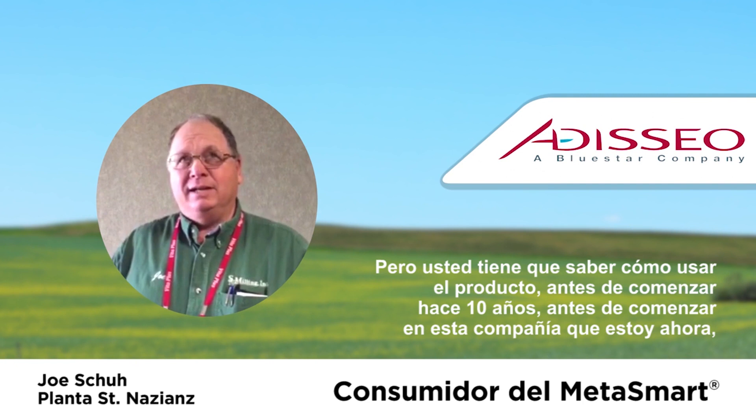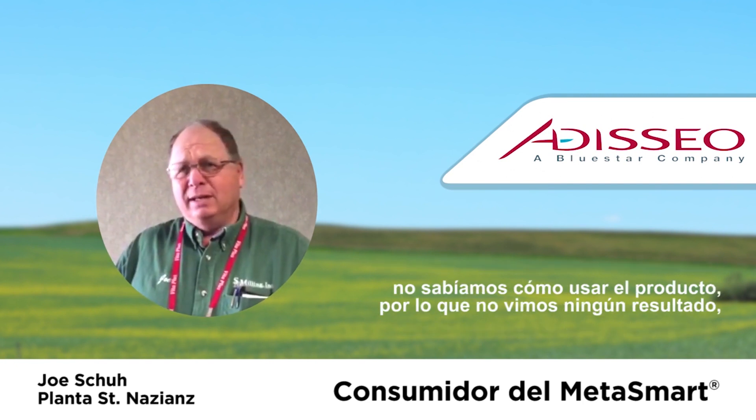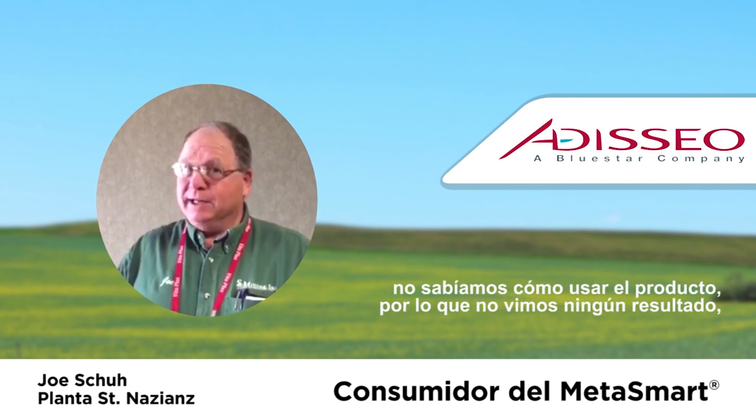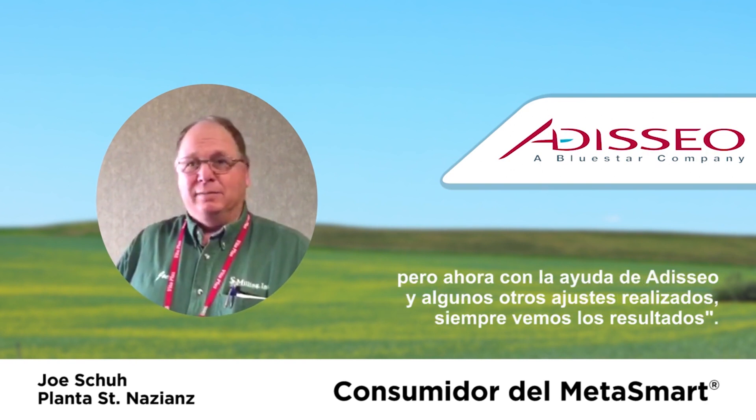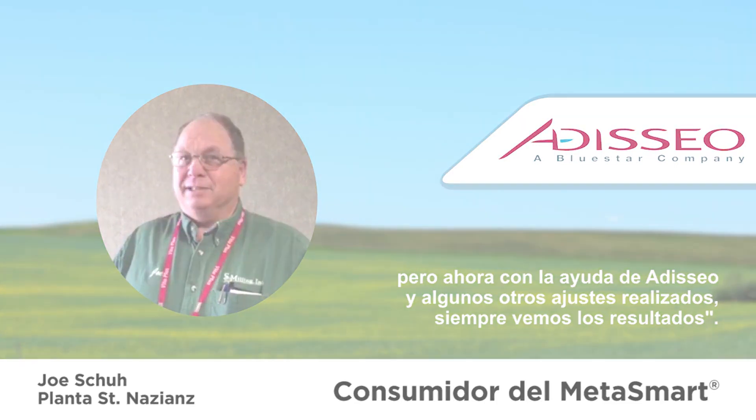Before I started, 10 years ago, before I started with the current company I'm with, I didn't know how to use it and I wasn't getting the results. But now, with the help of Adeseo and some of the other things that we've been doing, we always get the results.